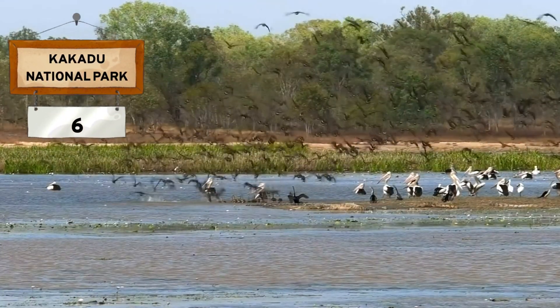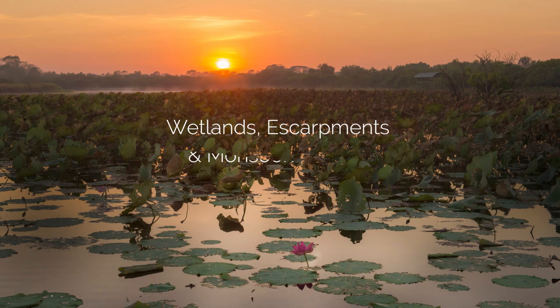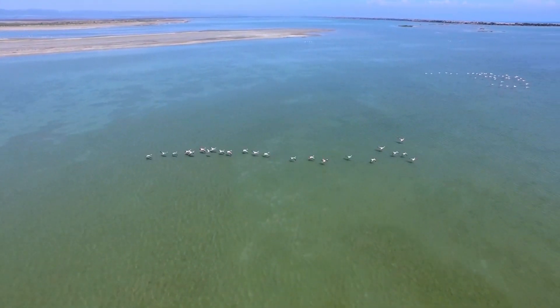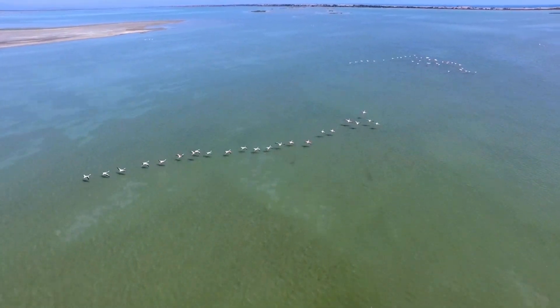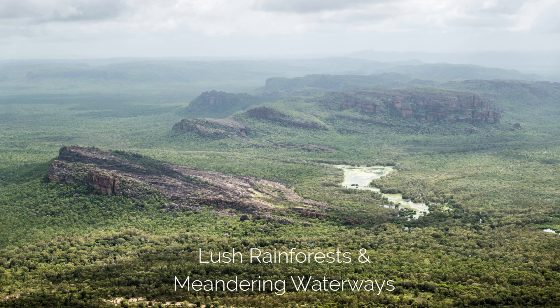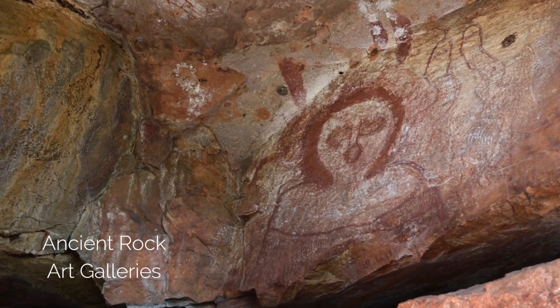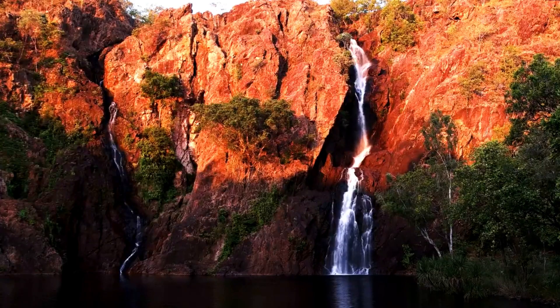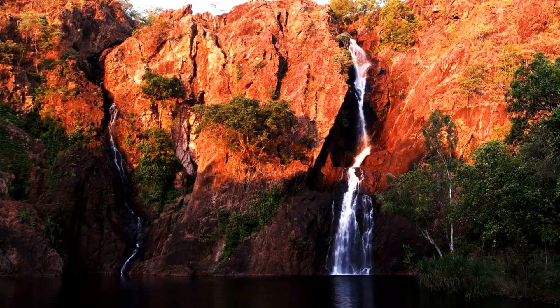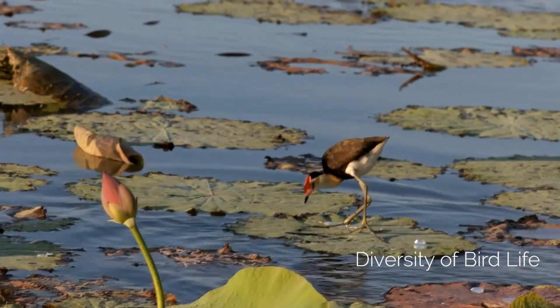Kakadu National Park, in the heart of Australia's top end, is a vast expanse larger than Switzerland, and is a mosaic of wetlands, escarpments, and monsoon forests. Kakadu is a testament to the enduring power of nature, and a reminder of our deep connection to the land. Hike through its lush rainforests, navigate winding waterways, and explore ancient rock art galleries that have adorned sandstone cliffs for over 20,000 years. Witness the spectacle of cascading waterfalls, spot crocodiles basking in the sun, and marvel at the diversity of bird life that calls this place home.